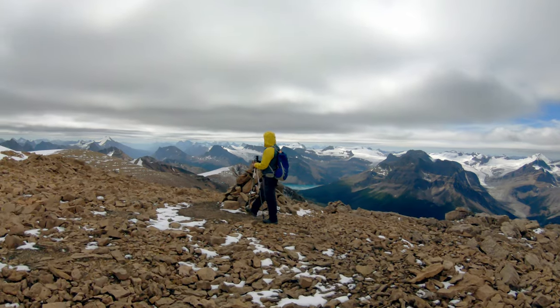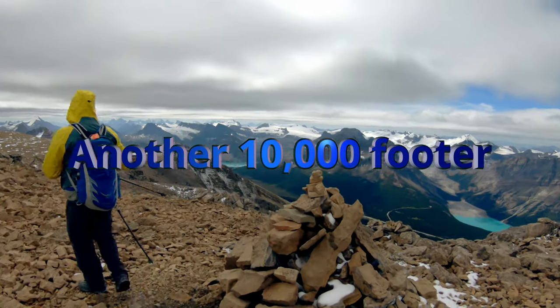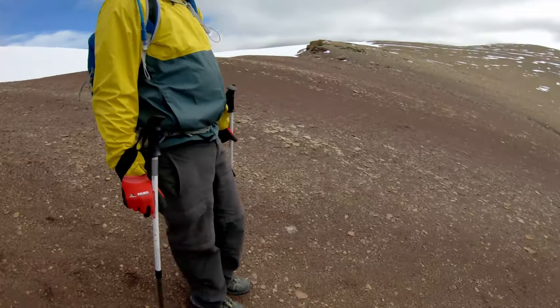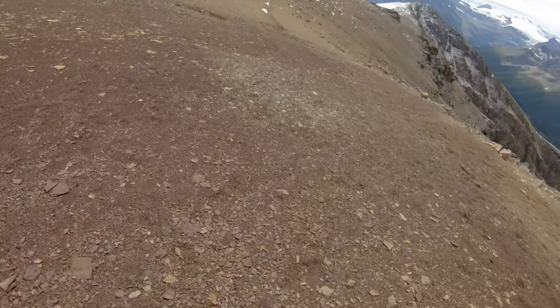Well Spence, time to head down. There's a summit register — are we writing our names in, or are we too cold to care? Not doing it. Alright, the summit register is there. Time to head down. It's kind of neat to walk on this sediment — it's kind of red, brown, green rock. It's very soft.